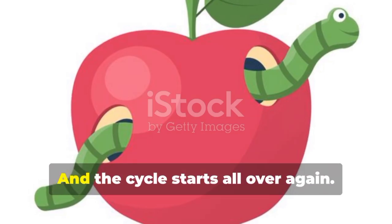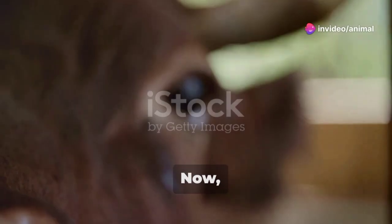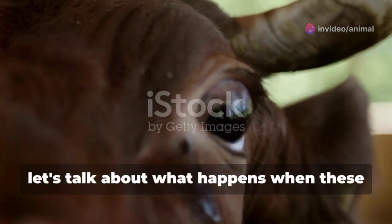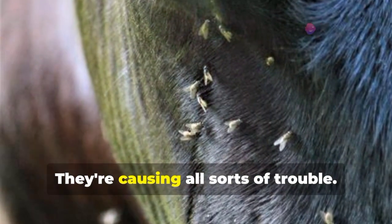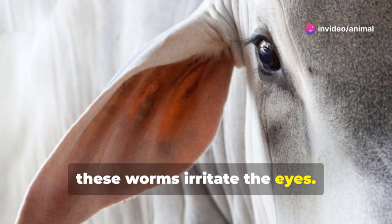Once inside, the baby worms grow up into adult worms and the cycle starts all over again. This whole process takes about three to four weeks. Now let's talk about what happens when these worms set up shop in an animal's eyes. These worms aren't just hanging out — they're causing all sorts of trouble.